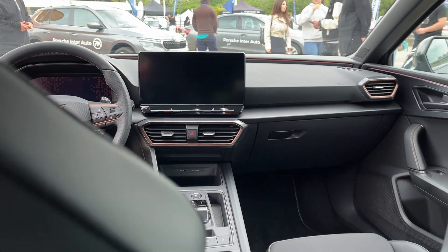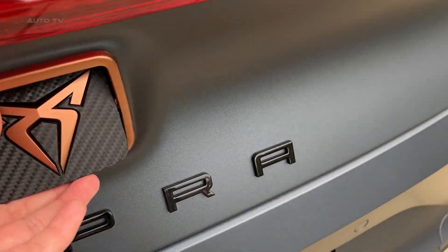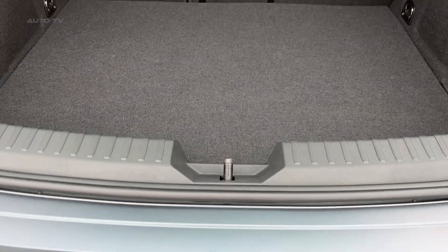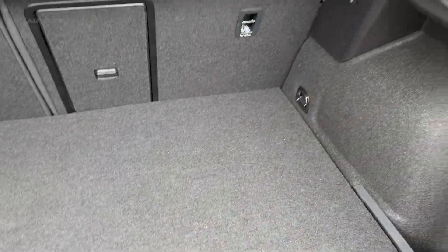The Cupra Leon's trump card might be its value proposition — it undercuts the Volkswagen Golf GTI on price while offering more power and equipment. However, some cost-cutting is evident in areas like interior materials and sound insulation.